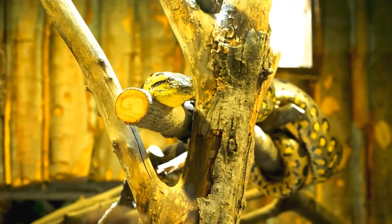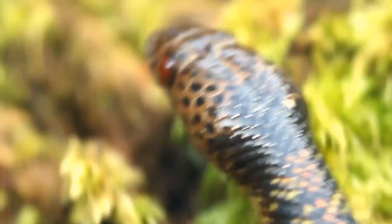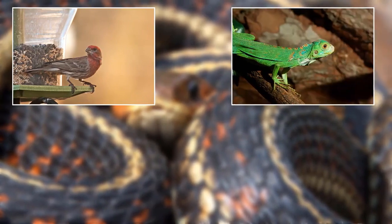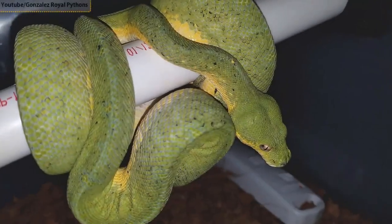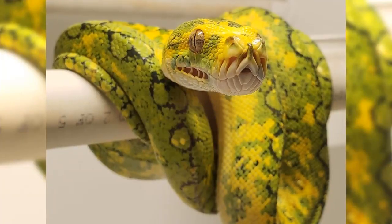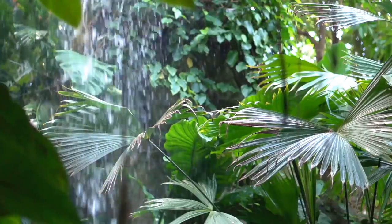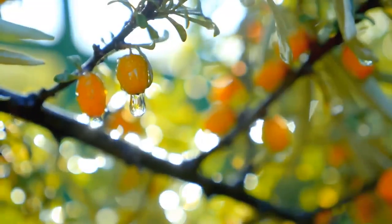Green tree pythons are non-venomous tree-dwelling snakes, meaning that they hunt at night and live most of their lives in trees. This python hunts actively in trees for birds, lizards, and other arboreal creatures. They ambush their prey in trees, hiding and hanging on with their strong bodies. A green tree python lives in warm tropical climates and primarily resides within rainforests, but can also be found nesting in shrubs and bushes.